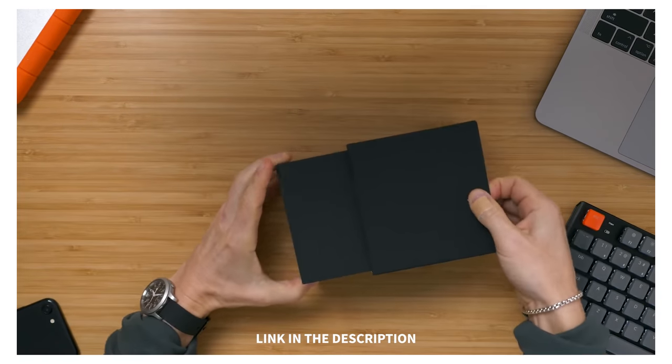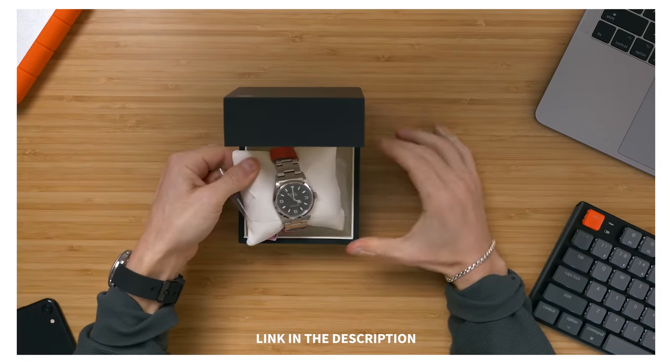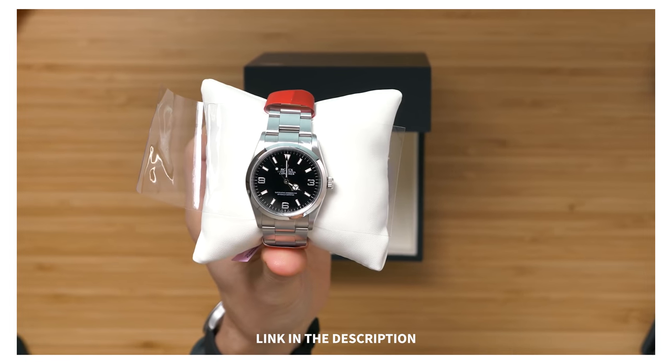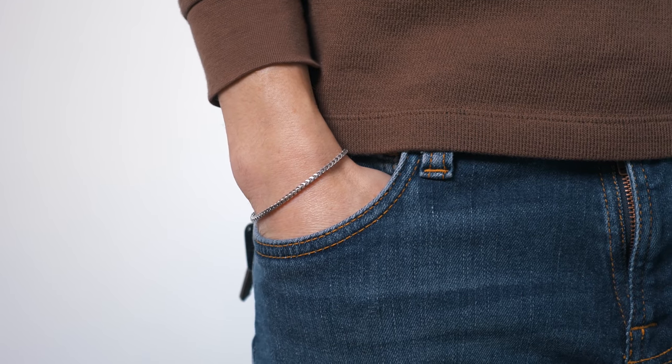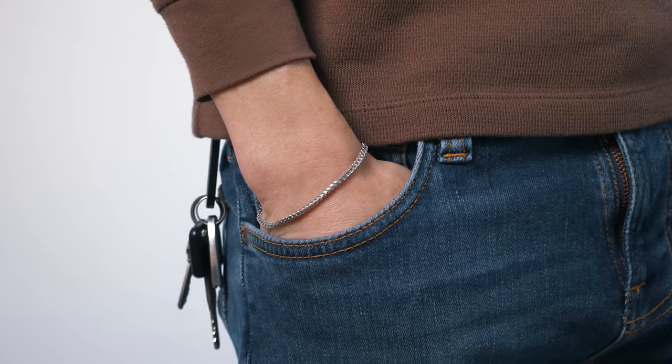If you want to see the buying process for this watch along with an unboxing and a little review, I'll link to that video down below in the description. Along with this watch, my other daily accessories are my wedding band and a little 2mm box chain silver bracelet. They're all silver tone, I think they all look really good together, and that's basically what I'm wearing all the time.